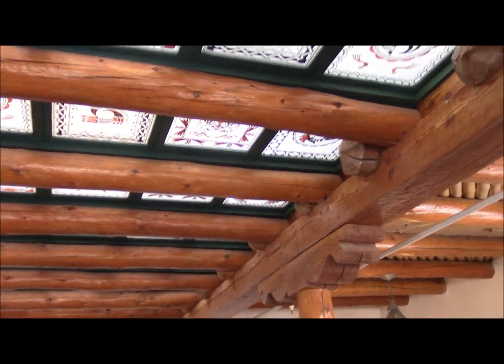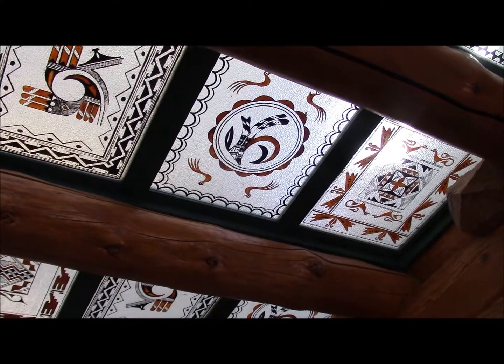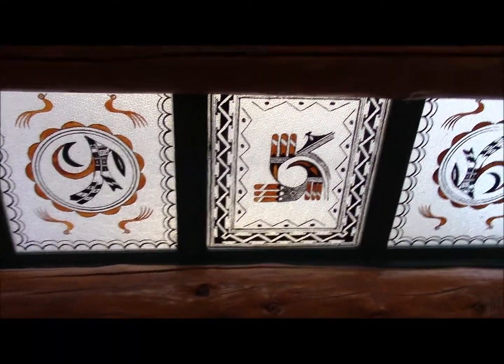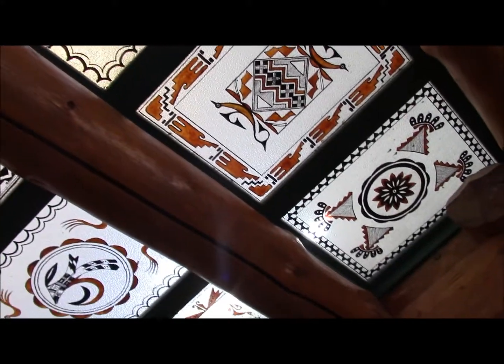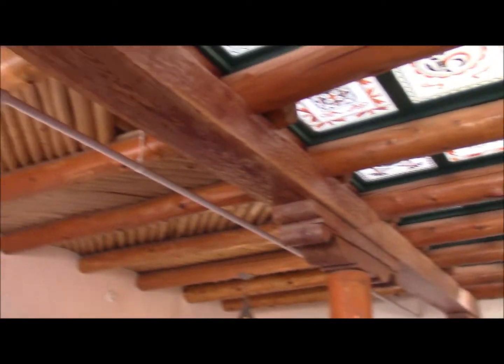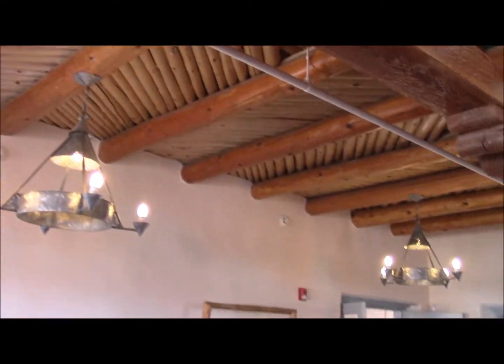Is that glass in the ceiling? Yes sir. The designs you see there were painted by the local native tribes in the area. The artwork in the dining room and the snack bar was done by a guy by the name of Fred Kabotie — and he was a Hopi Indian. That's pretty neat — he also was a very good college art instructor.